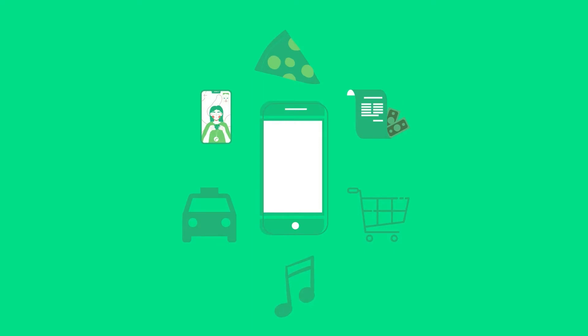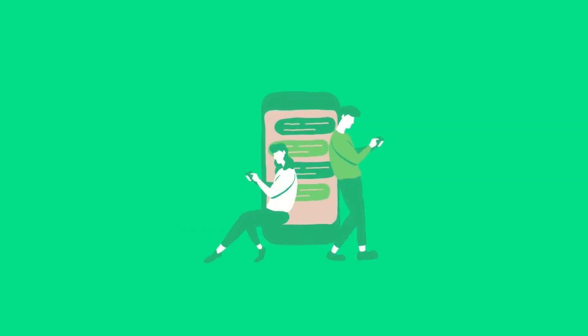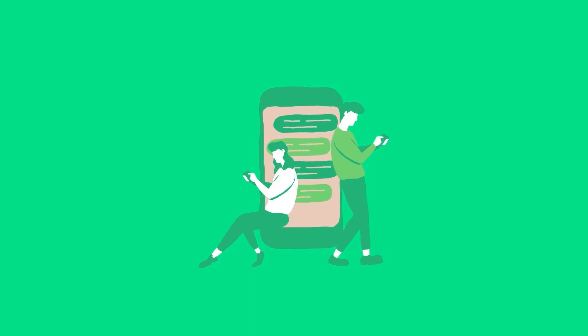Have you ever wondered why you're still managing your business the conventional way? Right from ordering a pizza, paying your bills, to now even seeing a doctor, we use our mobile phones for practically everything nowadays. What would it be like to have every single thing associated with your business on your phone?